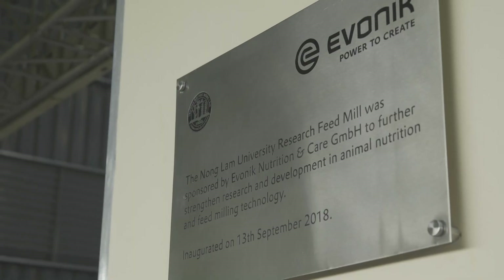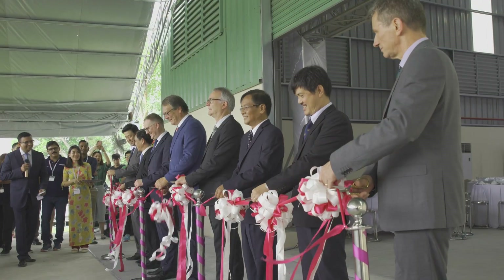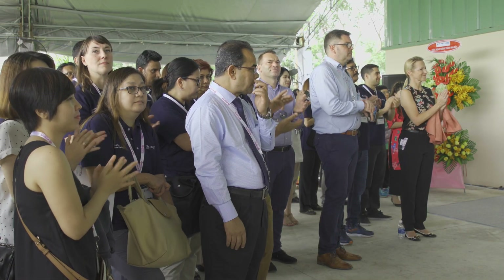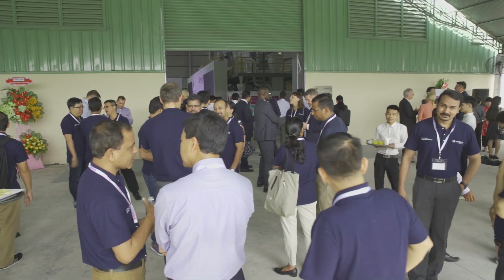This is just the beginning. The next step is coming up with trial ideas and product ideas to test together with Longlam University. The feed mill is also open to other companies who wish to test their products — Evonik does not have exclusive access. The university takes over; Evonik simply contributes ideas about what could be done and which products should be tested.